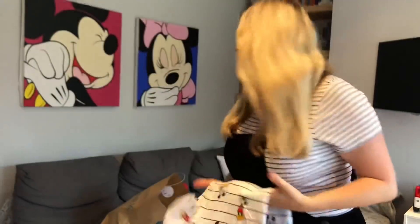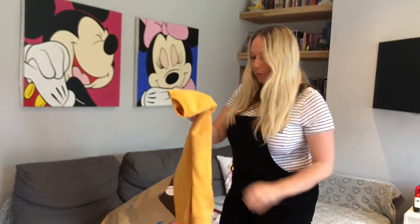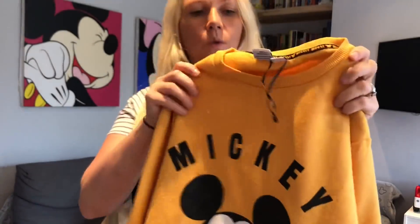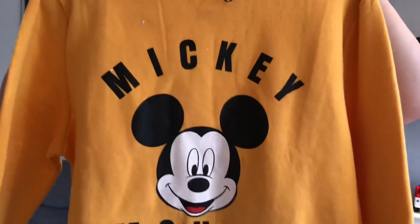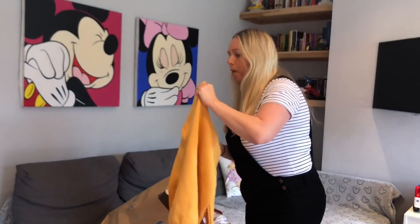Next I love this - they've got a few of these jumpers in. It's just come out of the wash so it's covered in fluff, but ignore that - this is the Mickey jumper and I think these are eight pounds. They also do a Stitch one and I think a red Mickey one as well.